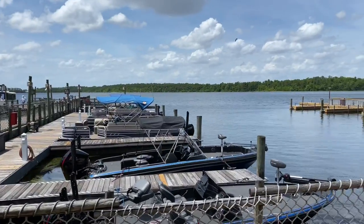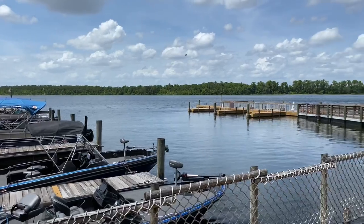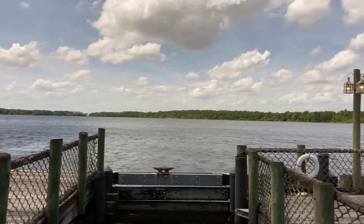At the marina, pontoon boats and other watercraft are available to rent to travel the waterways of Bay Lake and the Seven Seas Lagoon.